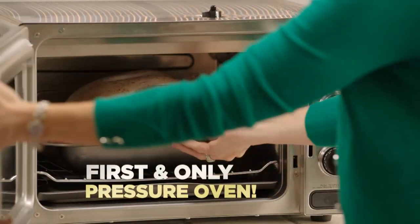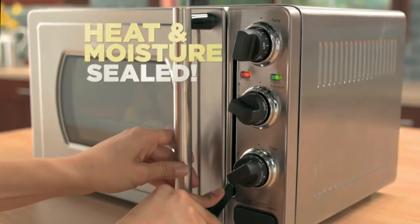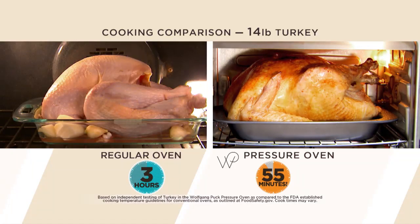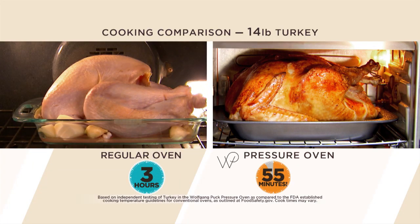The world's first and only pressure oven. It seals in moisture and flavor for delicious food cooked up to 70% faster than a traditional oven, even cooking a 14-pound turkey to perfection in under an hour.